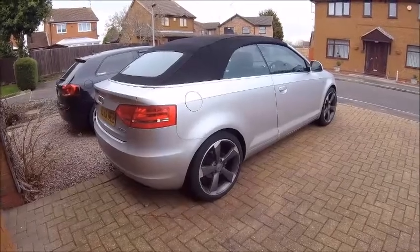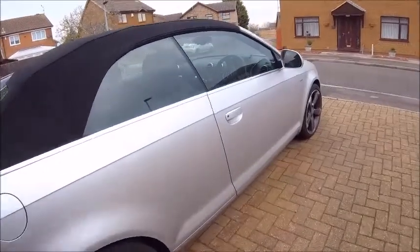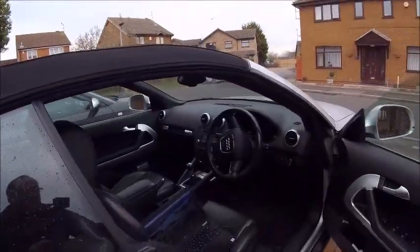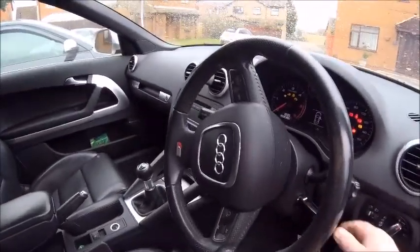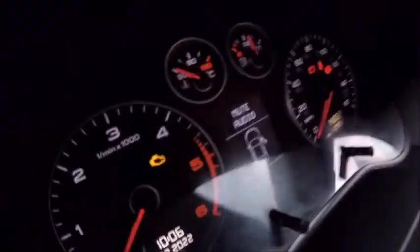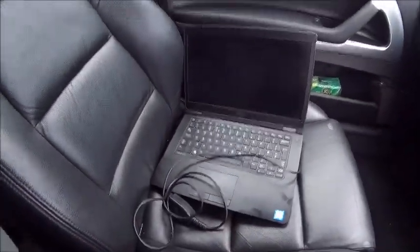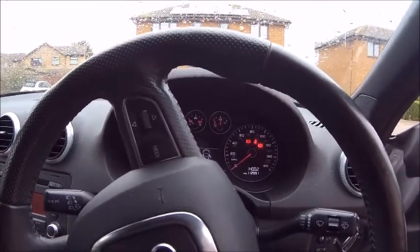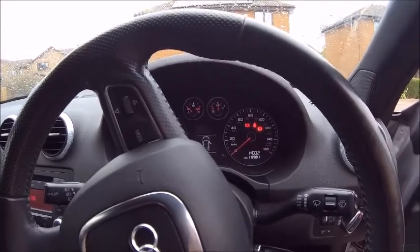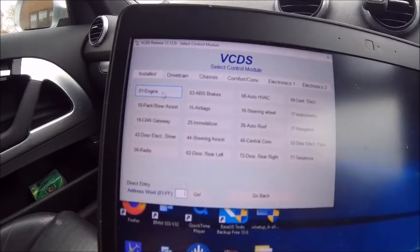Hello YouTube, should just be a quick video today. In between the rain showers — as you know I went away for the weekend and took this particular one — unfortunately on the way back the dreaded engine check light came on. So I've got the laptop here, I'm going to stick Vagcom in it, boot it up, and see what's wrong. Hopefully it'll be a quick fix. I have no idea what's wrong at the moment.